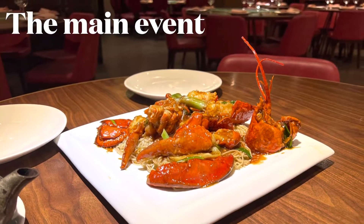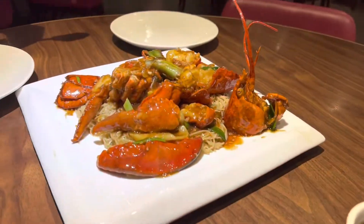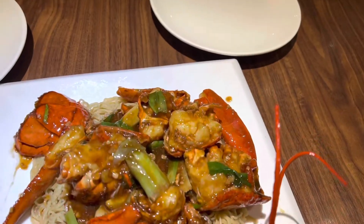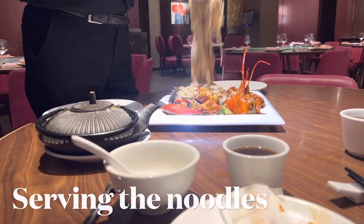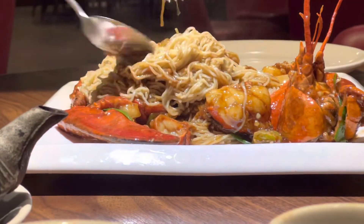The main event — and that was what we were here for today: the lobster noodles. We wanted to try the lobster noodles here at Pearl Liang. And at the table side, they helpfully served us a portion each, and we will of course finish the rest of it ourselves.